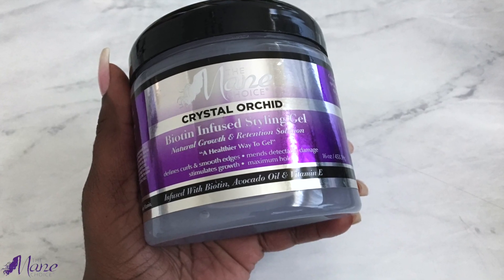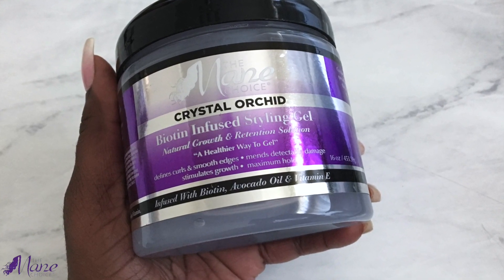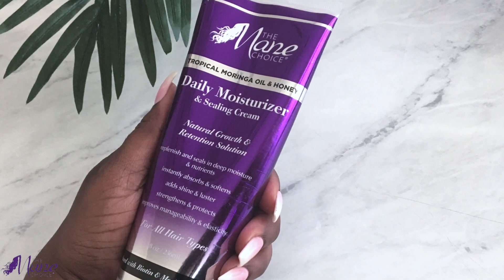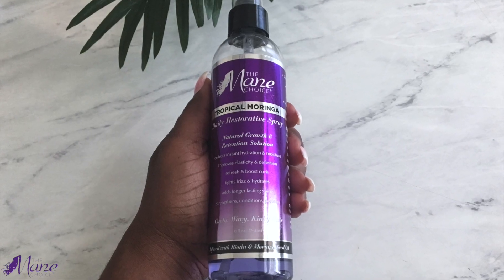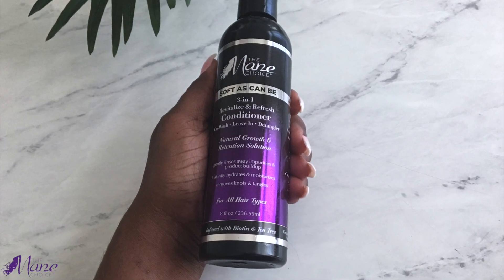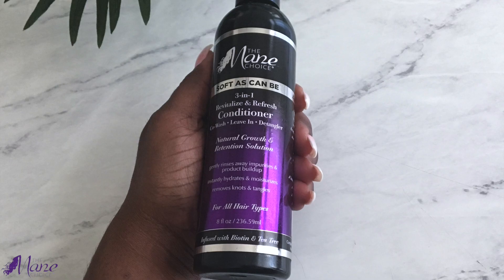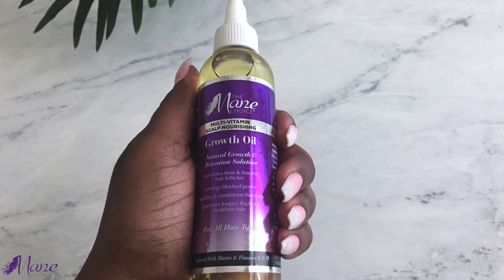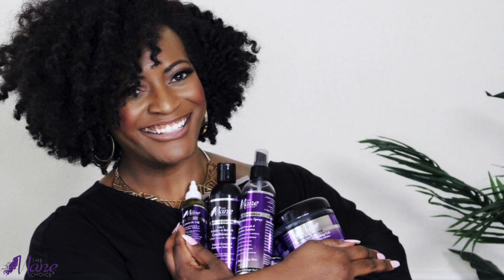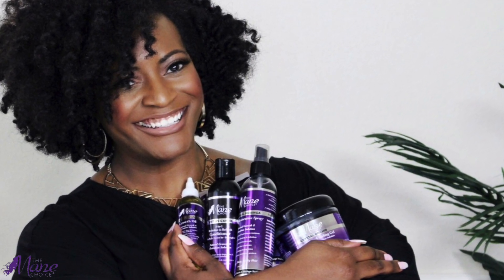To purchase these products and more, you can visit www.themainchoice.com and also check out their store locator. The Main Choice can be found at Sally Beauty, Target, CVS, Walgreens, Rite Aid, and now Walmart. I hope you found this video helpful and I want to hear from you — what are your favorite products from The Main Choice? As always, thank you all so much for your continued support. Love you guys and I'll see you next time. Bye!